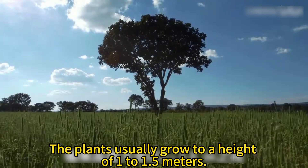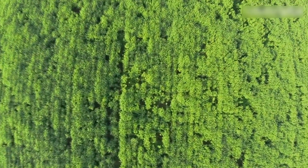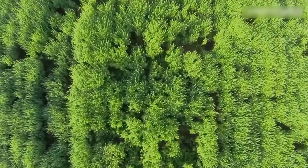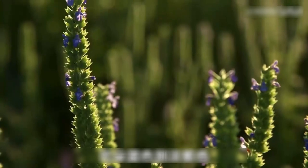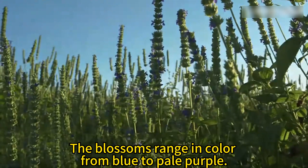The plants usually grow to a height of 1 to 1.5 meters. The blossoms range in color from blue to pale purple.